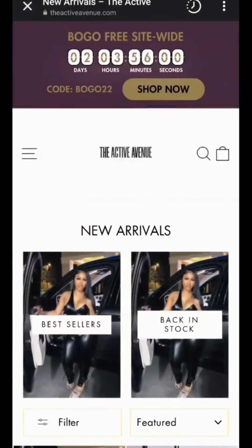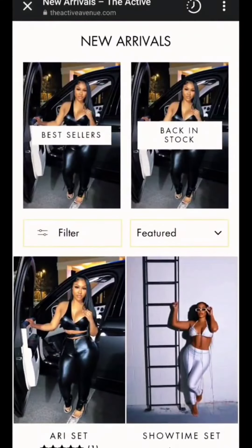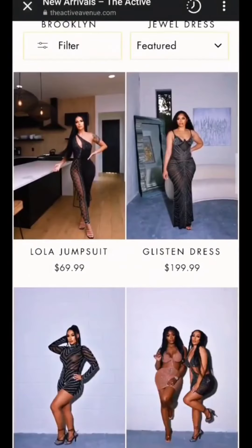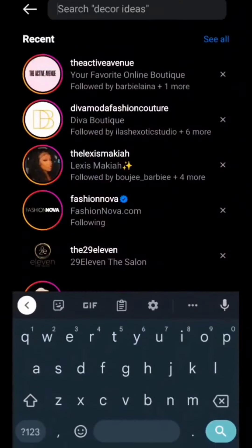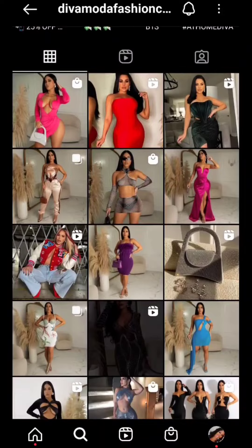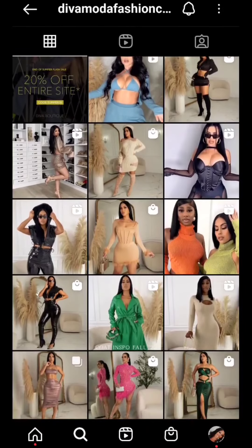Make sure that your website looks aesthetically pleasing with professional photos and good lighting. Make sure that it's trustworthy with reviews. The other clothing line on Instagram that I want you to check out and get inspiration for your content is called Diva Moda Fashion.